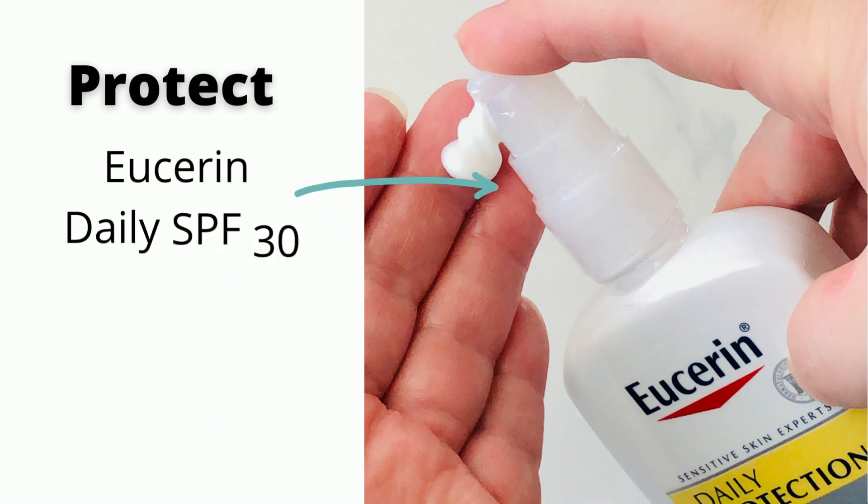To protect my skin, I use Eucerin's Daily SPF 30 every day, rain or shine.